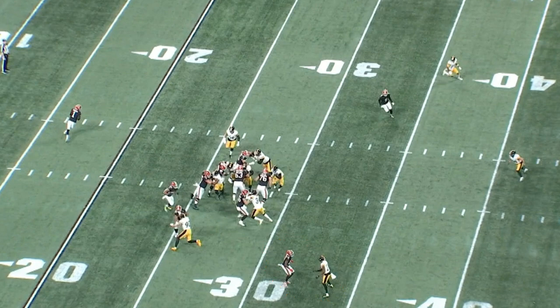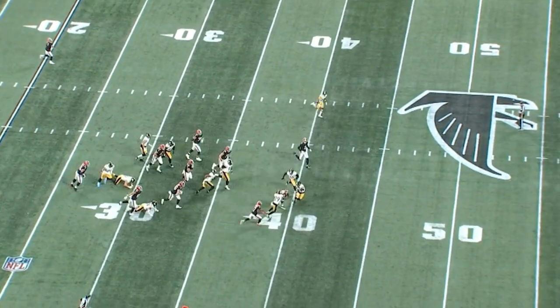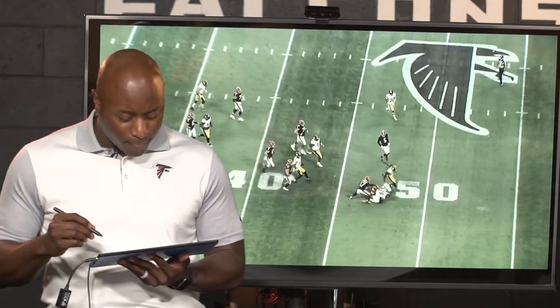You got your receivers on the outside blocking as well, everybody working in conjunction together. And ultimately, you get another huge rushing gain on first down. This is exactly what the Falcons like to do in the run game.